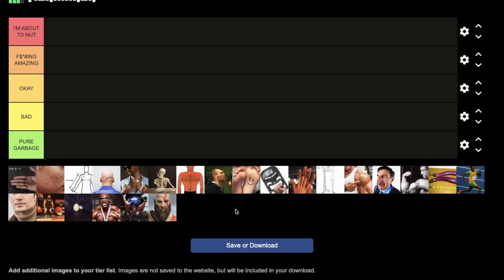Hey guys, what's going on? Megan here. Here are the top 20 physical signs that you have high testosterone, based on science.